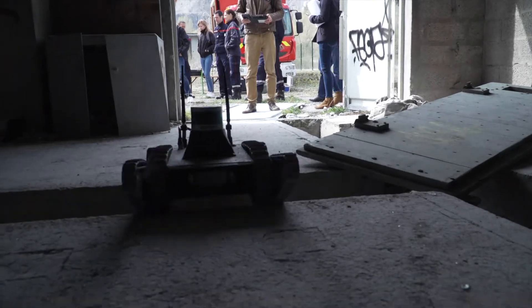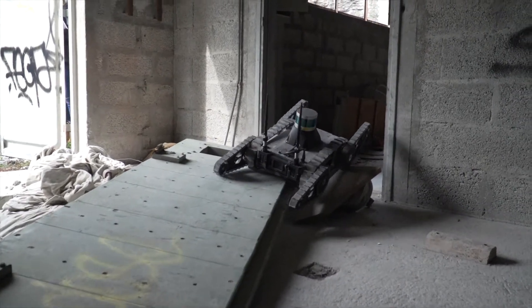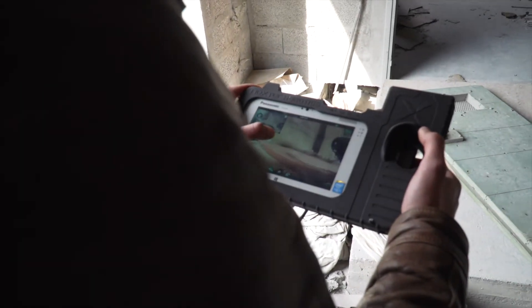At Nextel Robotics we focus on the autonomous functions of the robots to make them able to move in unknown territories and to explore some buildings.